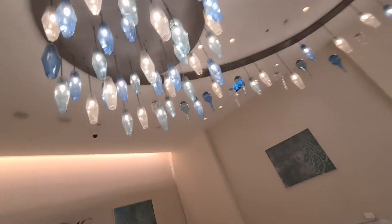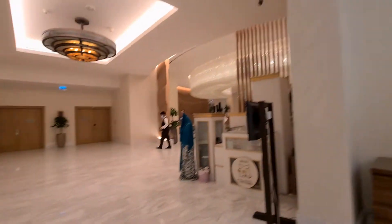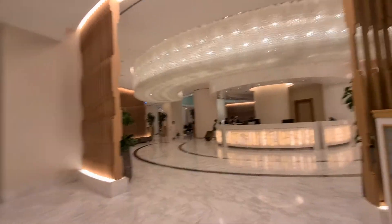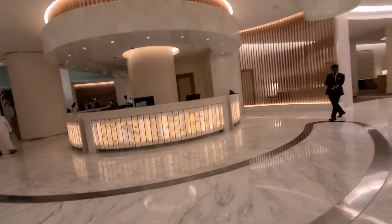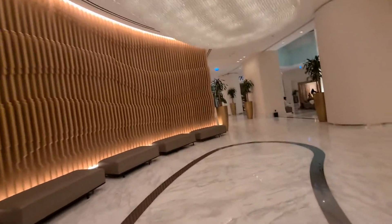Hello everyone, we arrived at the Hilton. This is the entrance. We are going to do the check-in first and then I'll show you the room.